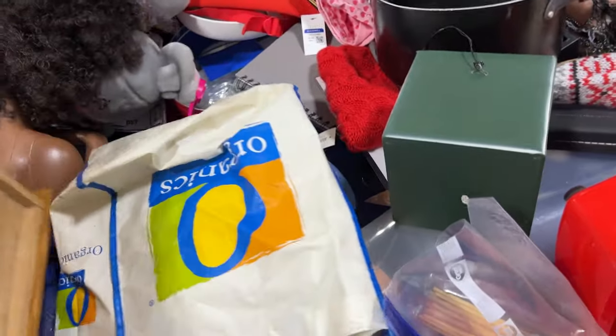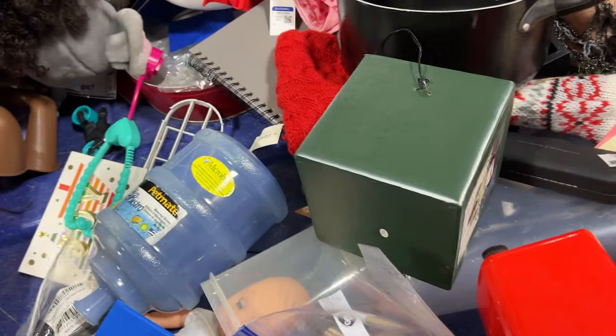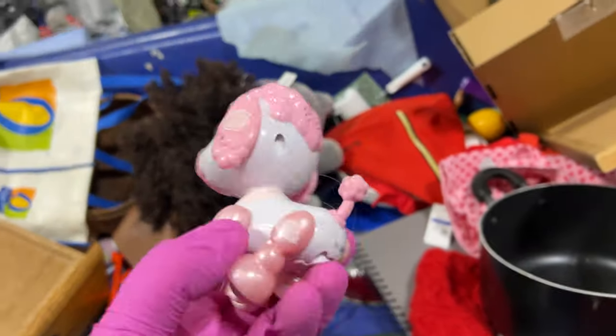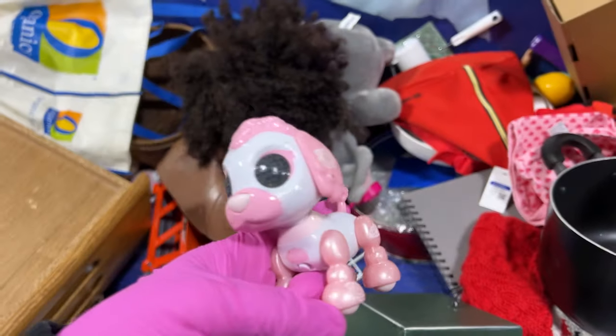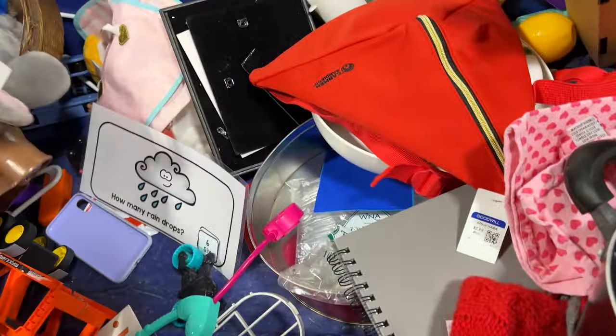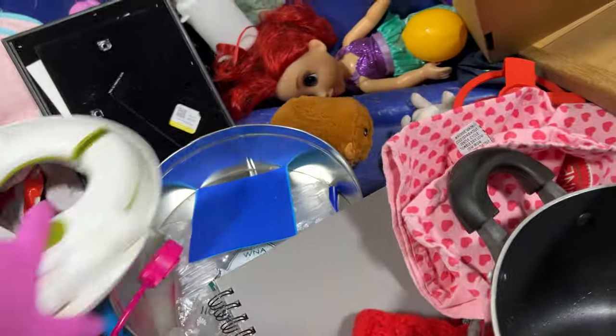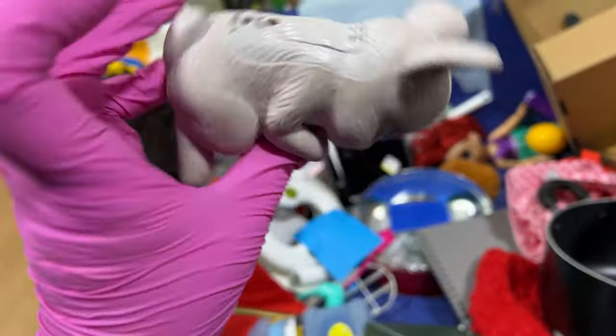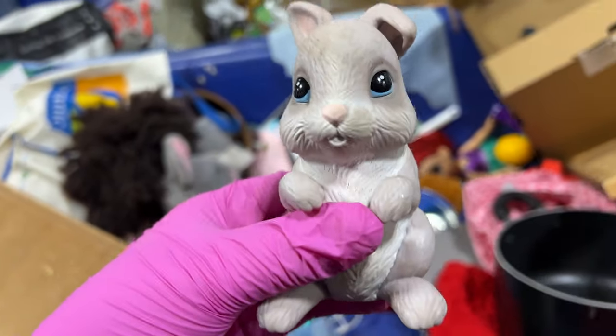Little dolls, baby dolls. Little robot dog. Robot bunny — it's like a for-real bunny and it talks, it's kind of cool, for Easter.